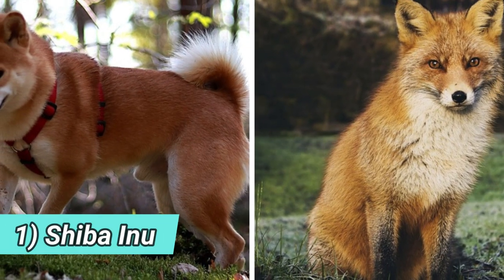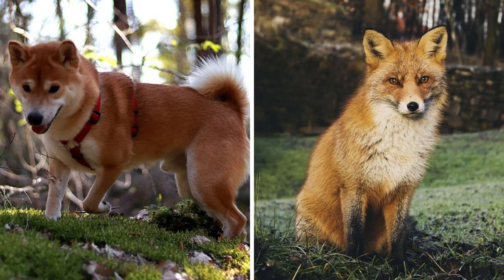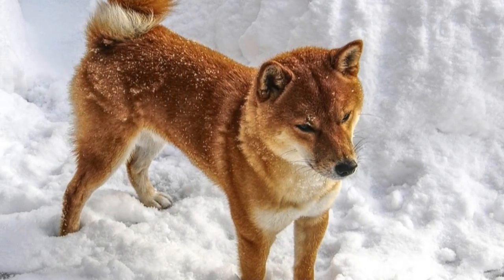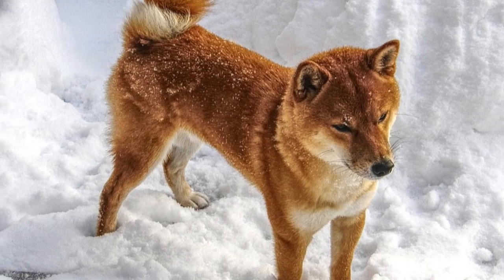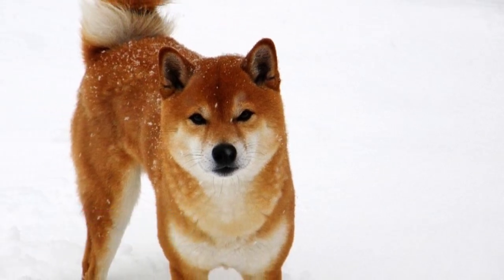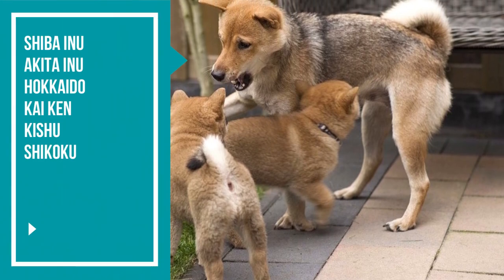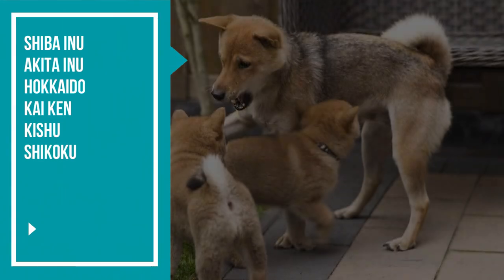Number one: Shiba Inu. The coloration, size, head type, body type — just everything about the Shiba Inu makes them appear almost exactly like a fox. You can say that all six native Japanese breeds are kind of fox-like, but the Shiba Inu is definitely the most fox-like in appearance. The other five Japanese dogs are Akita Inu, Hokkaido, Kaiken, Kishu, and Shikoku.